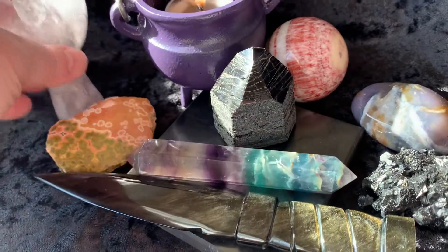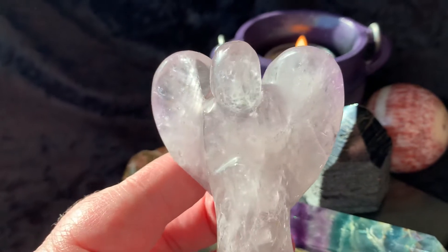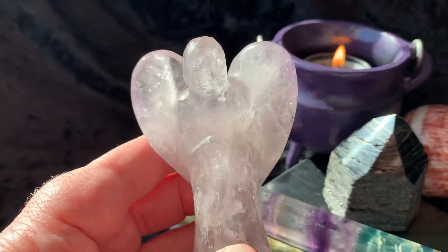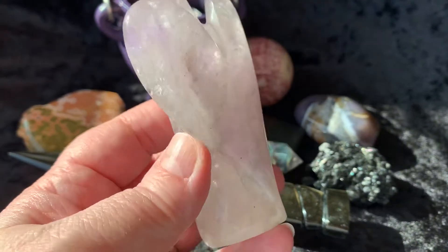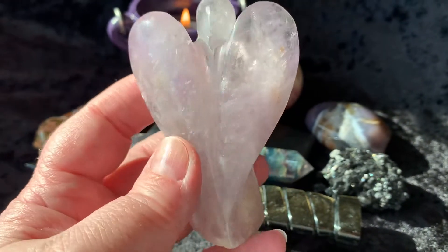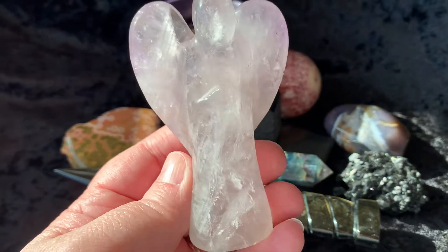Then let's check out this — this is a real pale amethyst angel. There's a little bit of amethyst — it's a real pale lavender color. This angel is so beautiful.